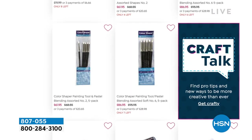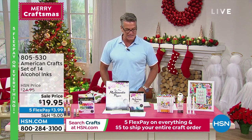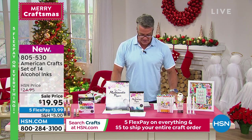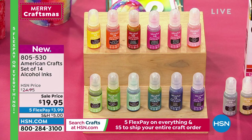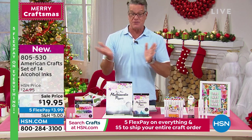Brand new — this is our American Crafts set of 14 alcohol inks. Time to stock up. We dropped it from $25 down to under $20. You can mix and match, create all kinds of unique color effects — a must-have for any crafter. You're going to get 14 eye-popping colors, and we're even including two metallics as well. A great way to get that great look on any crafting project. Item number 805-530.